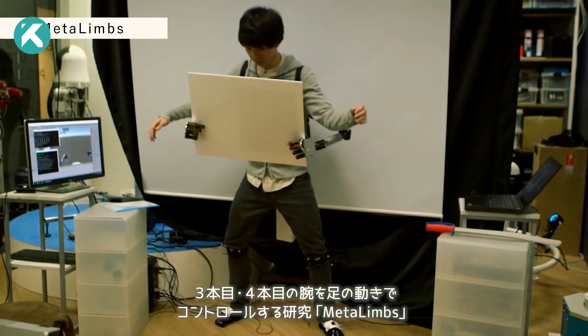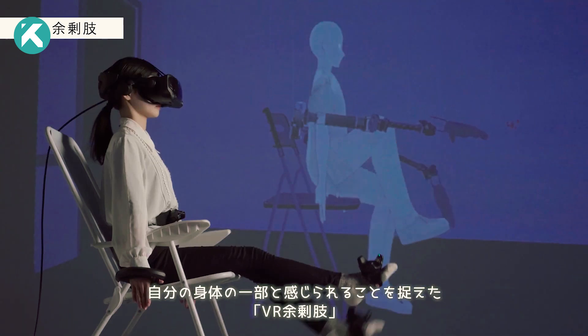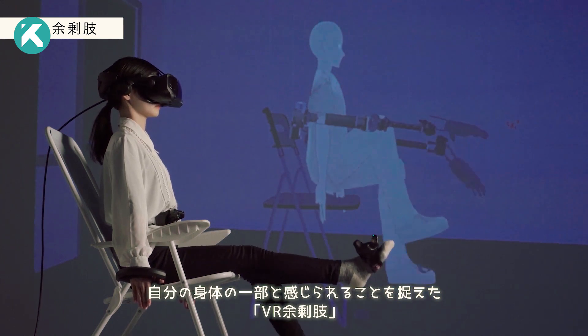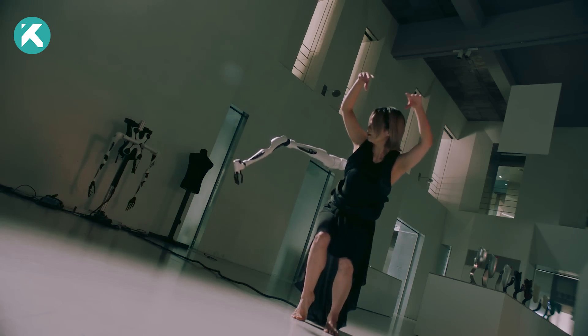With its potential to revolutionize the lives of people with disabilities, Jizai Arms could grant them newfound independence and effortless performance of daily tasks. Though the technology may face certain challenges, its possibilities appear boundless.